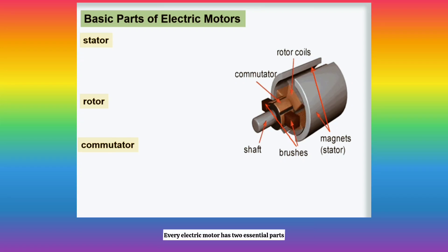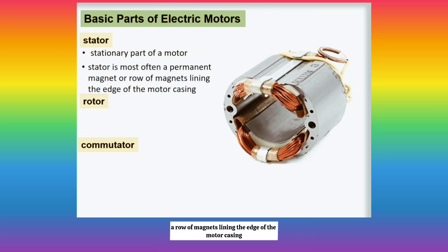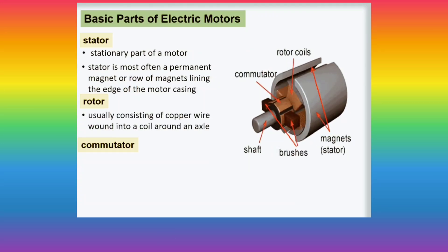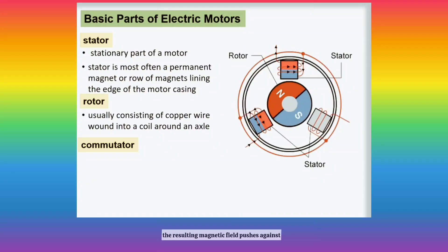Every electric motor has two essential parts: one stationary and one that rotates. The stationary part is the stator, which is most often a permanent magnet or row of magnets lining the edge of the motor casing. Inserted into the stator is the rotor, usually consisting of copper wire wound into a coil around an axle. When electric current flows through the coil, the resulting magnetic field pushes against the field created by the stator and makes the axle spin.